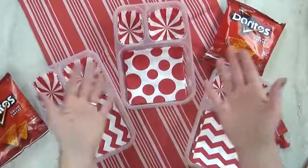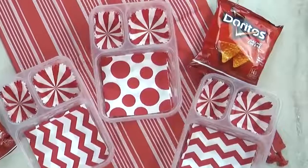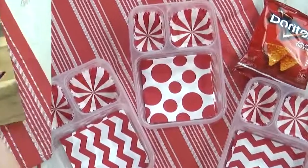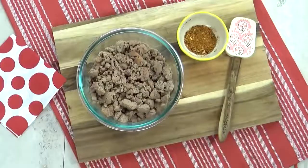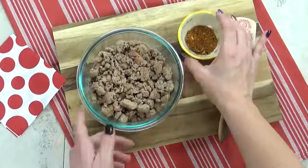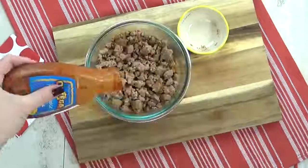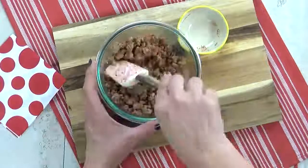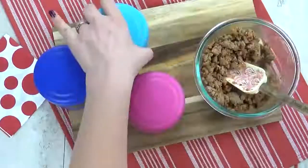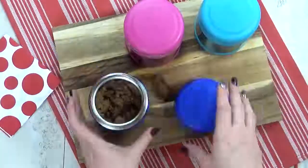Hey guys, and welcome to lunch idea number two. I'm super excited about this one — it's something I've never made the kids before. For this lunch, I'm starting with some pre-cooked ground turkey meat. I'm gonna go ahead and add some no-salt taco seasoning, give that a stir, then drizzle a little bit of mild taco sauce and pop it in the microwave. Now that my turkey is piping hot, it's time to get it into my preheated thermoses.